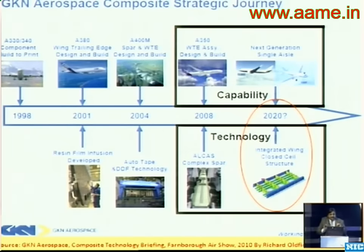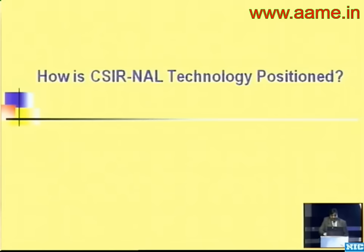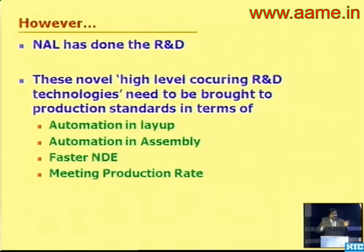A colleague did a survey a year ago to assess where NAL stands. GKN, a huge aerospace company, is targeting a structure like ours by 2020. Mitsubishi is targeting something similar. Where is NAL technology placed? Being from NAL and from India, I'm very happy to say we are already there. But we have to look at production — we have done the R&D. When we had discussions with Airbus, they asked: how are you going to make one of these every day? That is where we need to look at automation in layup, automation in assembly, faster NDE, and meeting the production rate.